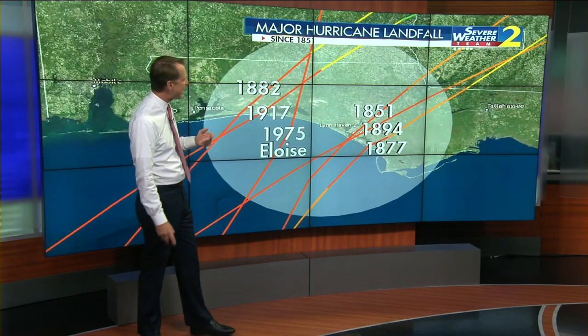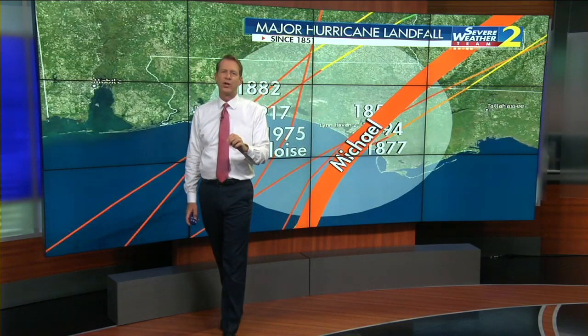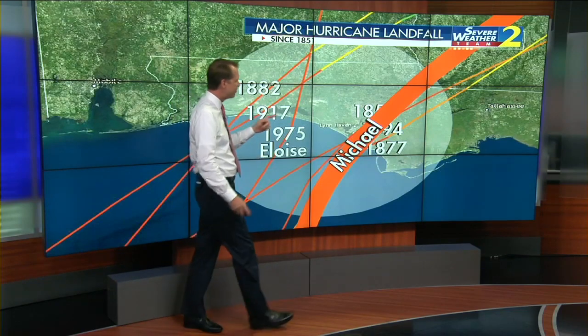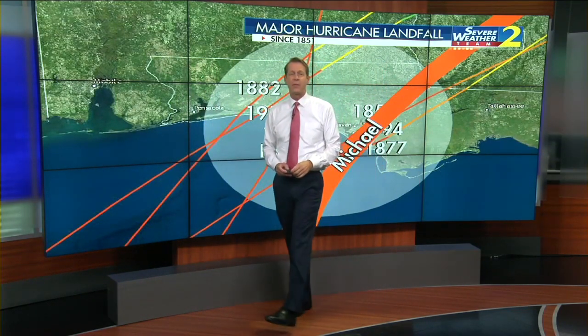Hurricane Michael, when it came ashore and made landfall near Mexico Beach, came in as a Category 4 hurricane — stronger than those other six. So this was very unusual for this stretch of coastline. And it maintained its major hurricane status as it crossed into southwest Georgia.